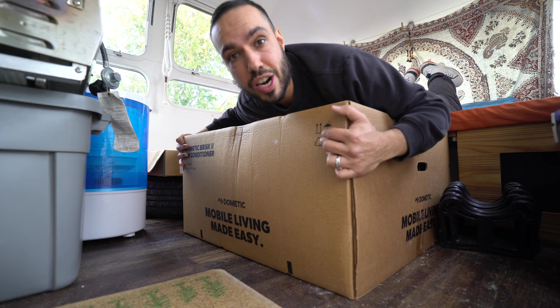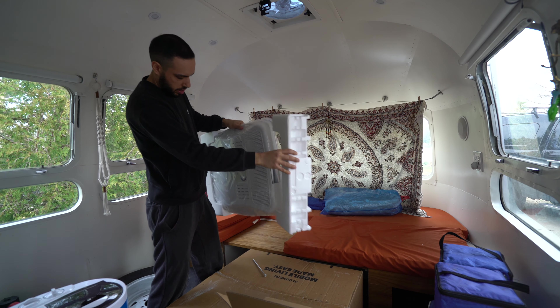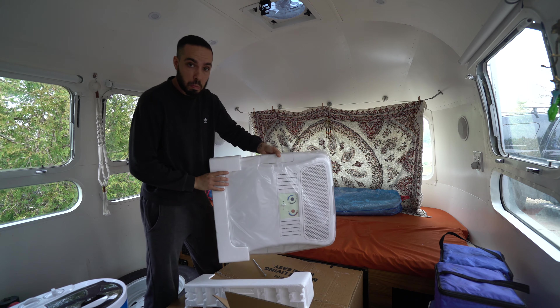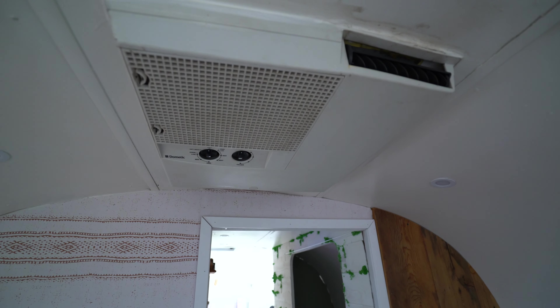I couldn't wait — I was too excited, so I cracked it open. It's not exciting for a lot of people, but for me this is pretty exciting. Bye bye, ugly old AC unit.